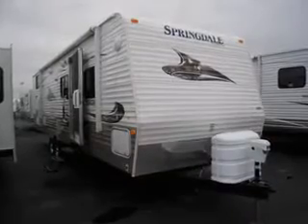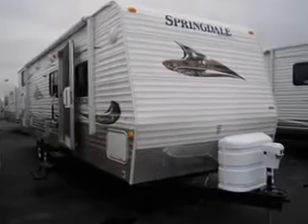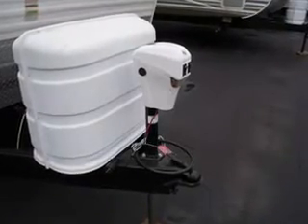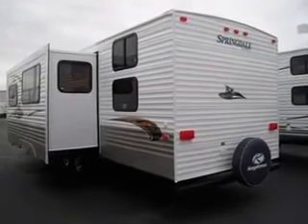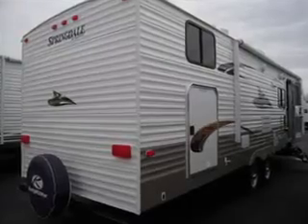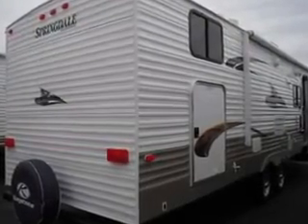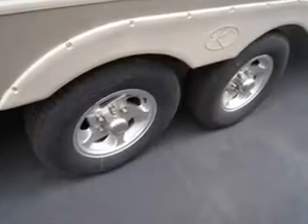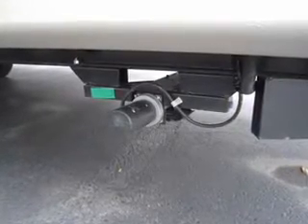You'll see a large single slide — great Keystone construction. You've got your LP tanks in the front with a cover, your power tongue jack, power stabilizer jacks, electric awning, and aluminum rims. Storage everywhere, including an outside garage. There's a 15-inch spare tire kit, a front diamond plate, and easy hookup to everything. This is a great little trailer.